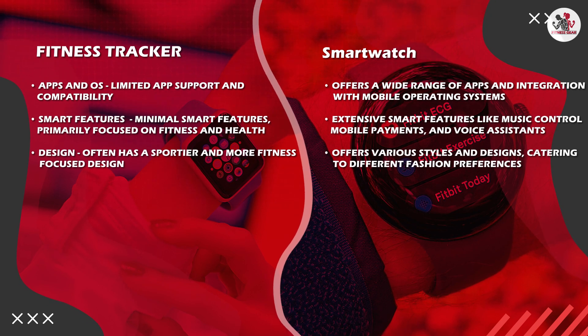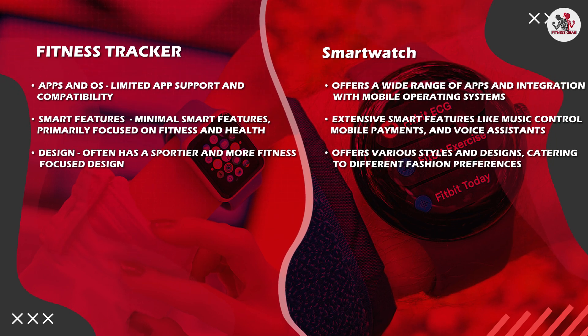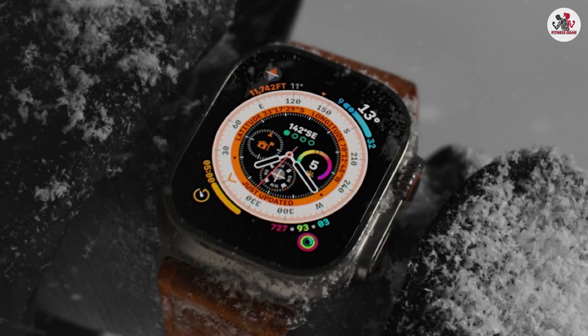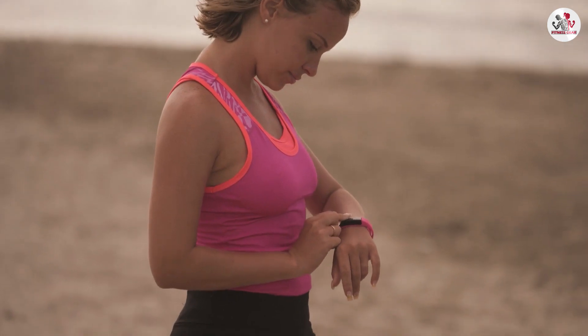We hope this comparison has shed light on the differences between these two wearable devices. Remember to assess your requirements, consider your budget, and make an informed decision based on what suits your lifestyle best. Thank you for watching, and we will see you in the next video.